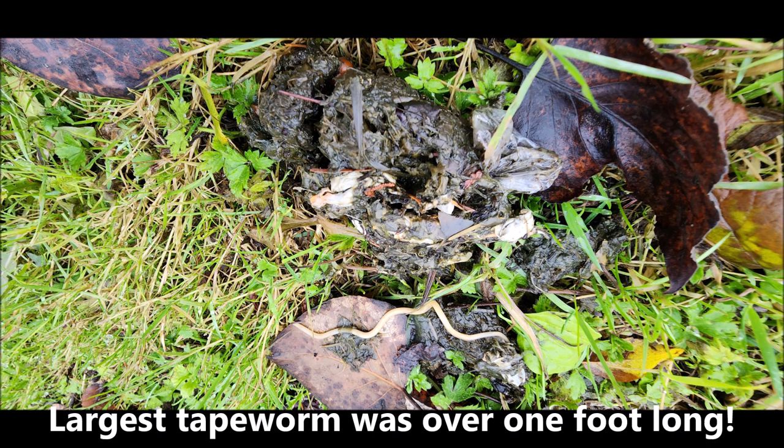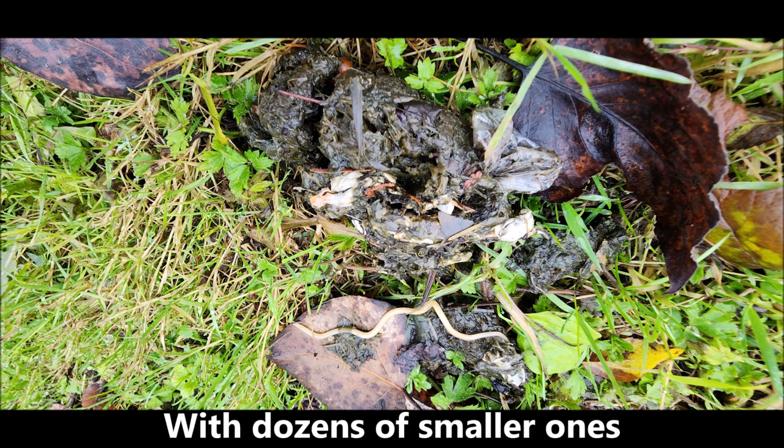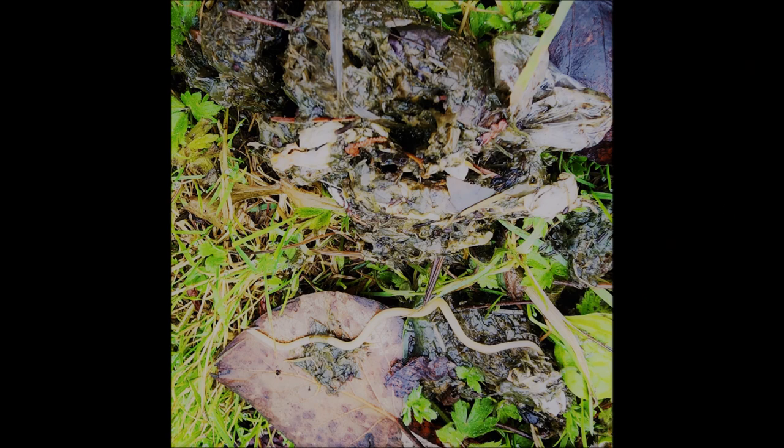The largest tapeworm was over a foot long, and there were also several dozen smaller ones. I'll show you a close-up of those as well. This scat was loaded with tapeworms, and they were very much alive — this one was wiggling around as I was photographing it. You have to be careful: these are contagious.